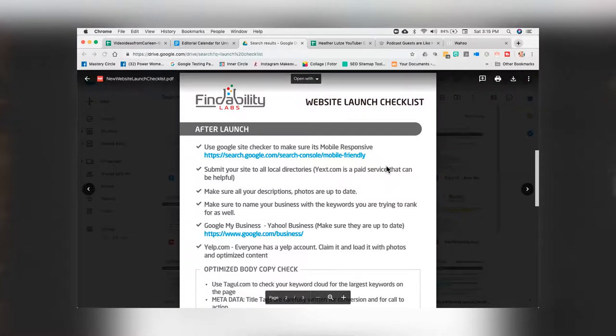The first item is Google's site checker for mobile responsiveness. Just type in 'Google mobile test' and you'll be able to test your new website and make sure it's being given full credit for its mobile-responsive quality.